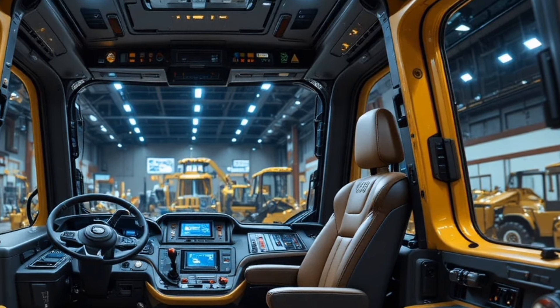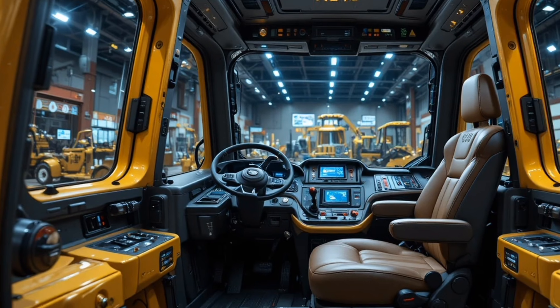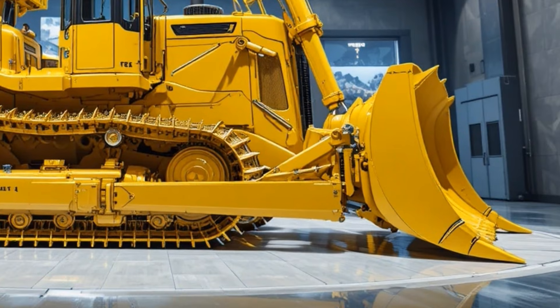Its unique selling points center on its blend of power and intelligence, offering adaptive load control, auto grade technology, fuel optimization software, and remote telematics that let fleet managers monitor performance and maintenance cycles from anywhere.